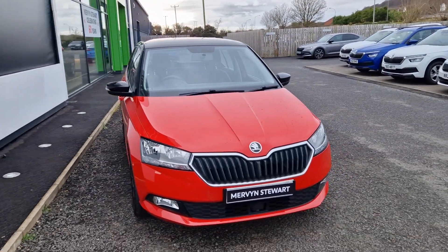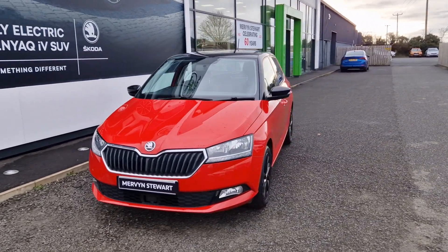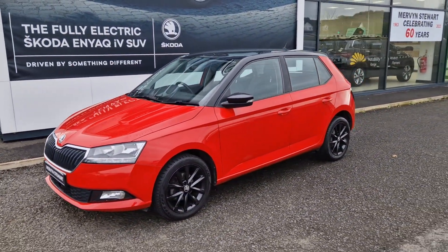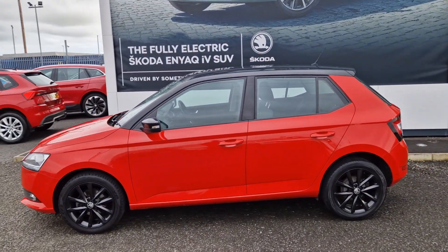Hi there folks, William McMurvin's Skoda in North Down. Here we have a 2019 Skoda Fabia Colour Edition hatchback. This car is powered by the 1 litre MPI engine and it's finished in the lovely red with your contrasting roof and mirror caps in gloss black.